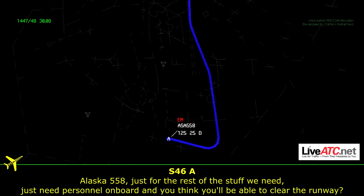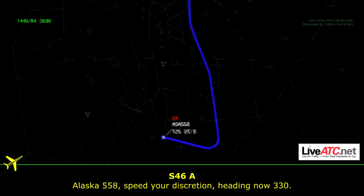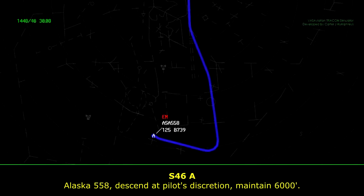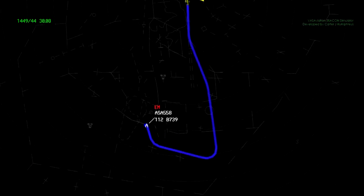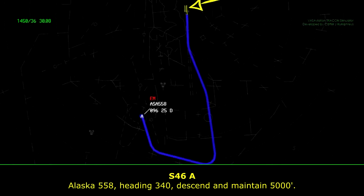Alaska 558, just for the rest of the information we need: state personnel on board, and do you think you'll be able to clear the runway? Alaska 558, speed to your discretion, heading now 330. Alaska 558, descend and maintain 6,000. Alaska 558, heading 340, descend and maintain 5,000.